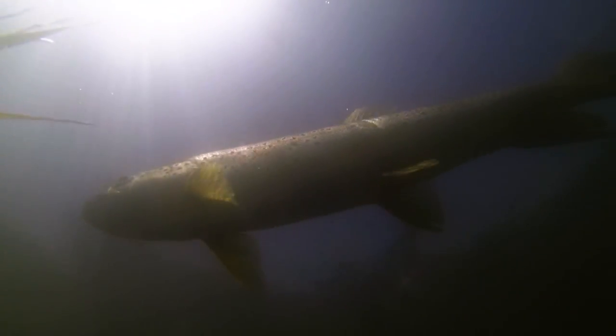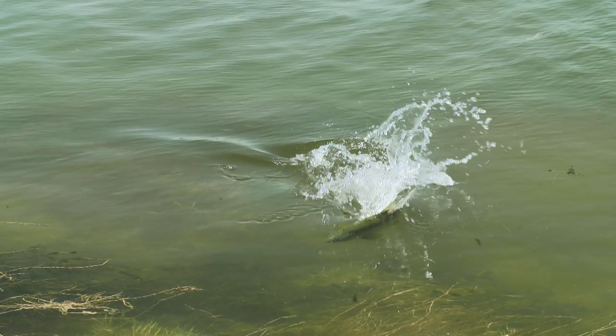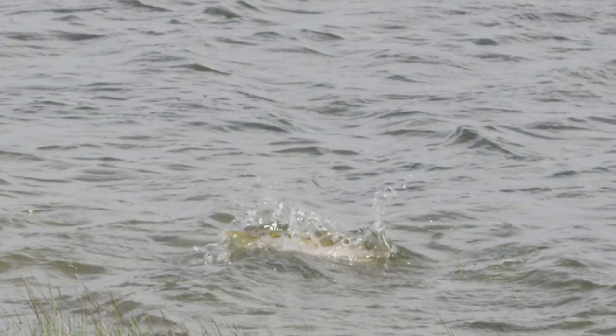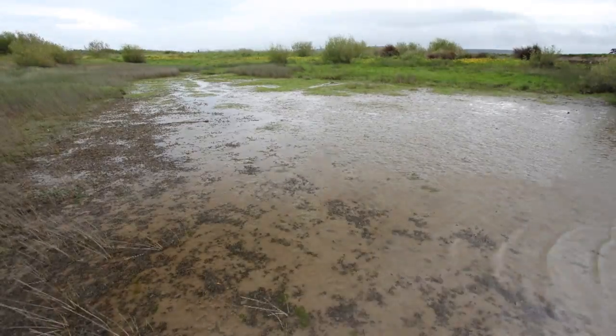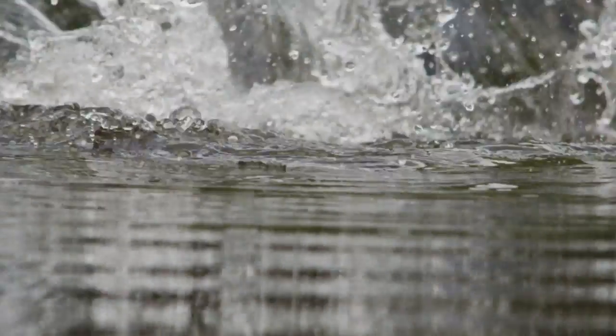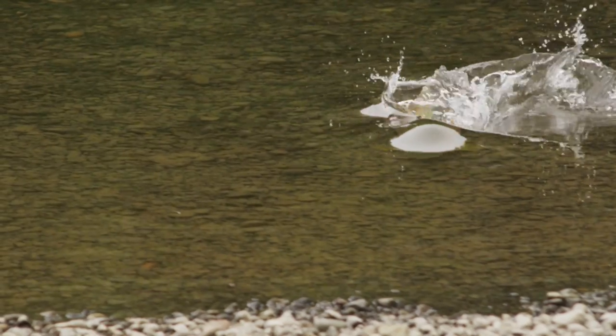Trout employ a number of predatory techniques when hunting smelt schools. One method is to lay in ambush barely moving, and then when the school nears, the fish explodes into action. Other trout herd the schools into small shallow bays where they can't escape, then repeatedly attack the trapped fish. Both techniques show the ferocity of trout as a predator — any notion of these as genteel fish that lazily sip mayflies is quickly dispelled once this action is witnessed firsthand.